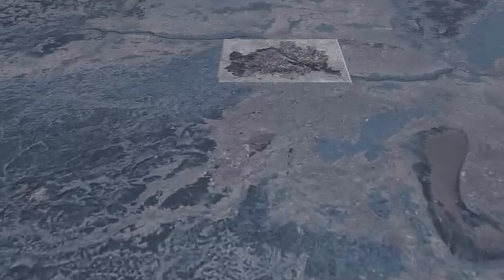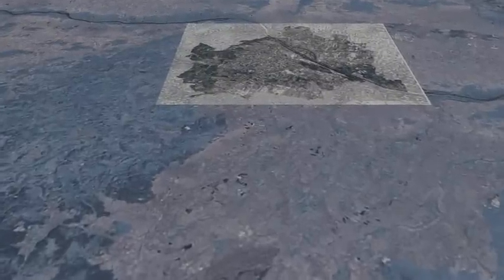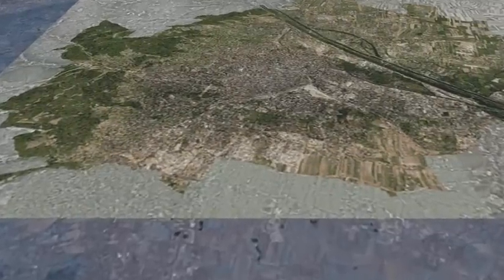We have seen peak deceleration. We should have parachute deploy around Mach 1.7. The parachute is deployed. We are decelerating.